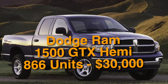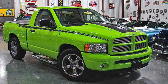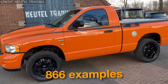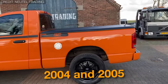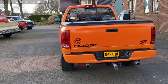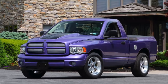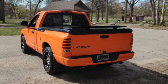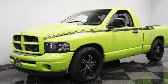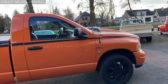For number 6, we have the Dodge Ram 1500 GTX Hemi, at 866 units and costing $30,000. The Dodge Ram 1500 equipped with the Hemi GTX package is undoubtedly one of the most memorable muscle pickups. LA West of Indiana customized slightly over 866 examples between 2004 and 2005. Offered in both regular and quad-cab short-box trucks in two-wheel or four-wheel drive, the package included Hemi Orange, Sublime Green, Plum Crazy Purple, and Banana Yellow paint options. In addition to the 345-horsepower 5.7-liter Hemi V8, the limited-edition Ram 1500 GTX Hemi features 20-inch American Racing Moto Chrome wheels, hockey stick stripes on the side, and a blacked-out cowl hood. It was known for both its performance and luxurious interior.